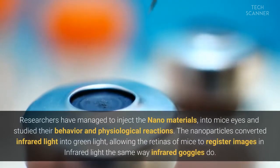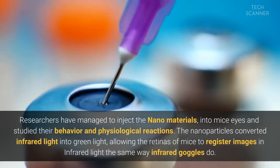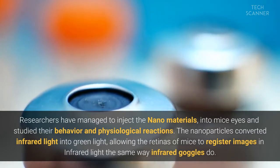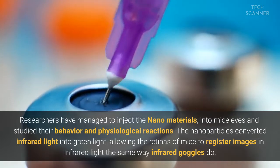Researchers have managed to inject the nanomaterials into mice eyes and studied their behavior and physiological reactions. The nanoparticles converted infrared light into green light, allowing the retinas of mice to register images in infrared light the same way infrared goggles do.